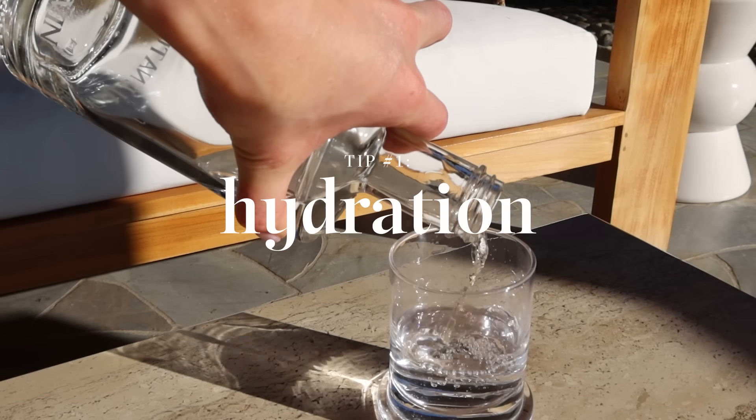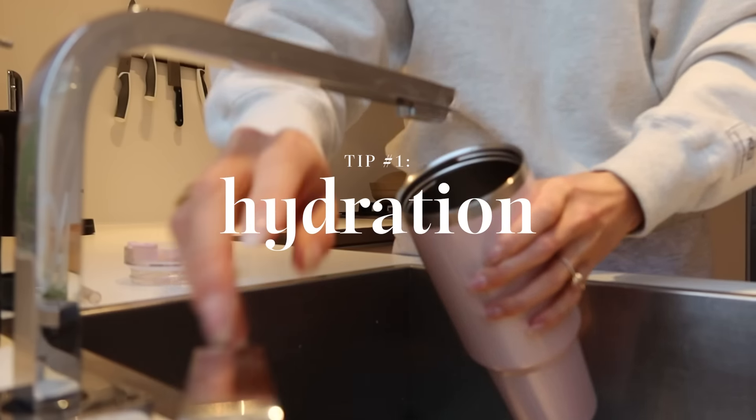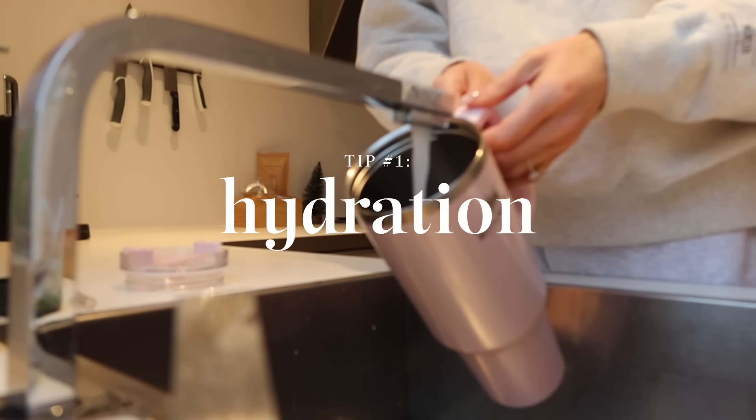I think the number one tip — and I know this is so boring — is making sure you stay hydrated. Whether you're traveling by plane, train, bus, or car, staying hydrated is so, so important. It will help with your hunger and your skin, because often we feel dehydrated while traveling and kind of forget to drink. I really love bringing my big Stanley bottle. The only downside is that I can't close it, so I can't put it in my bag, but usually I just have it in my hand.